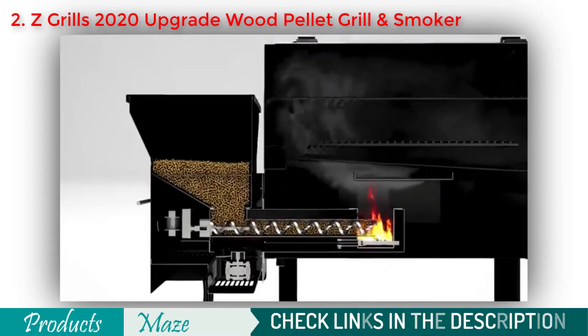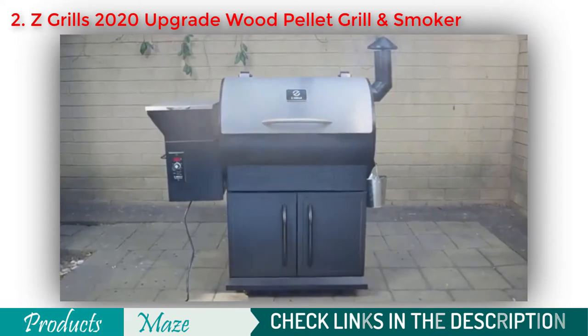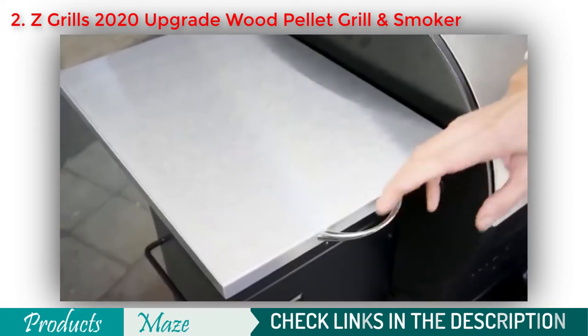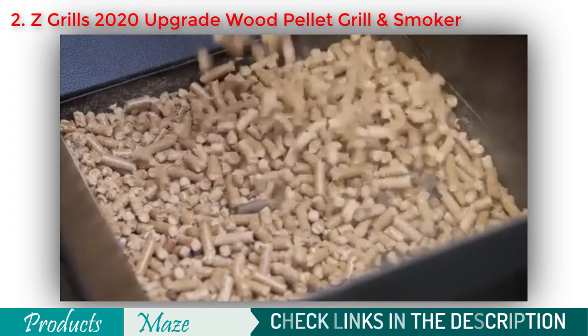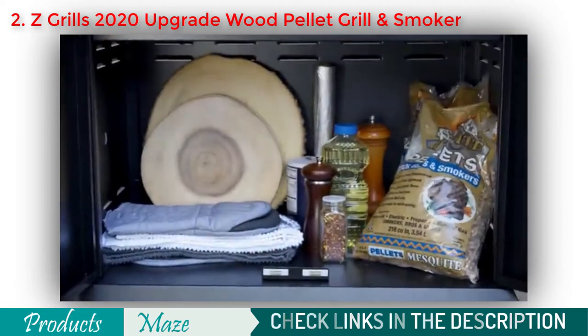Ready to take your taste buds to the next level? Introducing the 700E Series from Z Grills. I'm Jim, and I'm here to talk about the next evolution in grilling. The 700E Series comes fully equipped with a large 20-pound hopper, a durable stainless steel lid, and a compartment to store all your BBQ essentials.